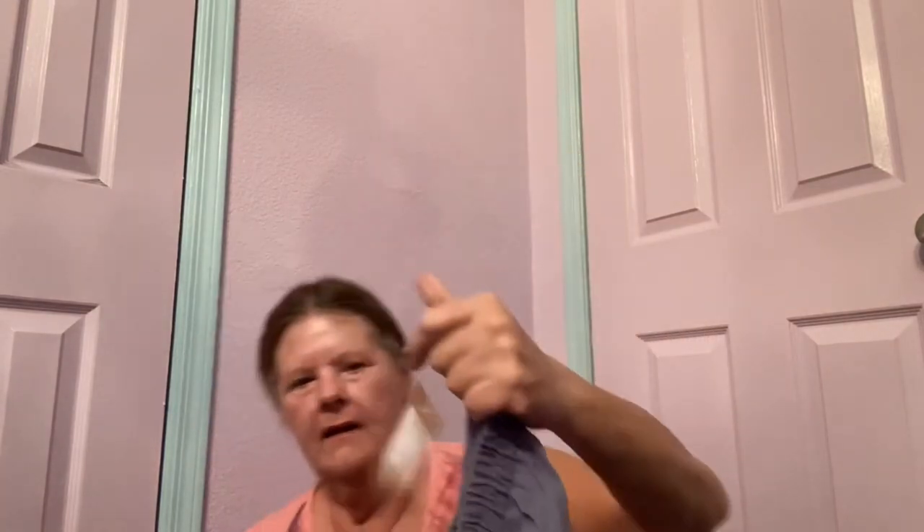I also found another skirt — looks like medium petite, in blue. This one looks a little shorter; it might be a midi. I wanted to try them out and for a dollar that makes it easy to do that.